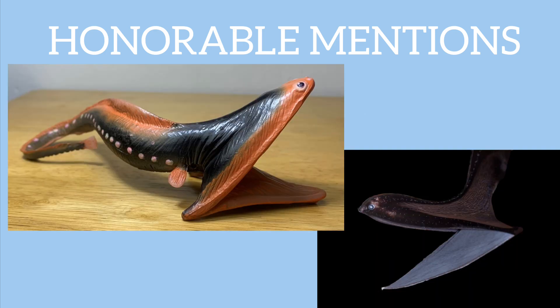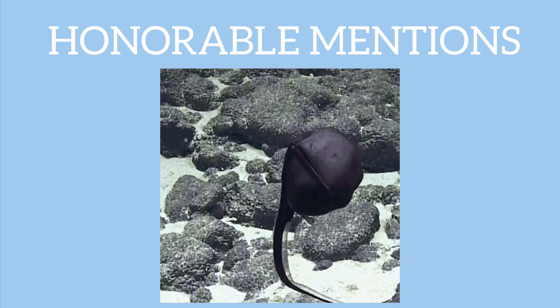Next we have the Gulper Eel, or the Pelican Eel. It's known for its enormous, expandable mouth, which almost looks too big for its body. This oversized jaw allows it to swallow prey larger than itself, even helping it survive in food-scarce environments. When threatened or disturbed, the Gulper Eel can inflate its mouth, creating an intimidating silhouette to ward off predators.